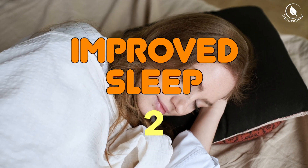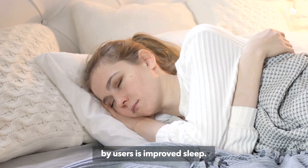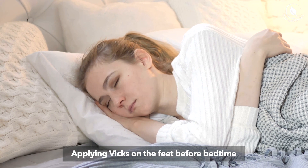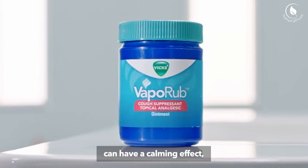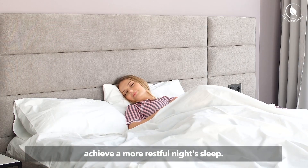2. Improved Sleep. One of the unexpected benefits reported by users is improved sleep. Applying Vicks on the feet before bedtime may promote relaxation and a sense of comfort. The menthol and eucalyptus in Vicks can have a calming effect, potentially helping individuals achieve a more restful night's sleep.